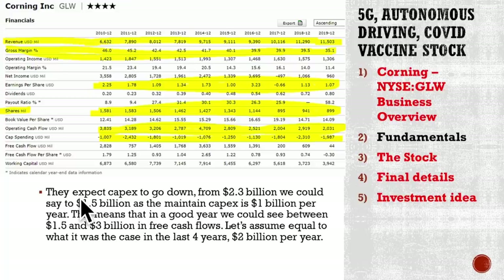Discussing the fundamentals further: they expect capital expenditures to go down from 2.3 billion currently to 1.5 billion in the future. The maintaining capex is 1 billion per year. This means that in a good year, with operating cash flows as seen, they can make between 1.5 and 3 billion in free cash flows to distribute to investors. Given that the market capitalization is around 18 billion, that's a good 10-15% return on the current stock price.